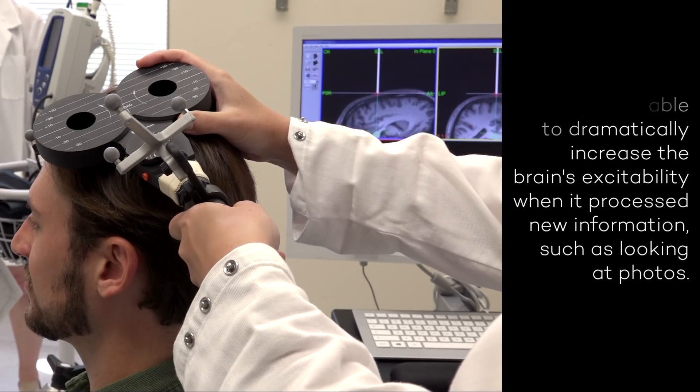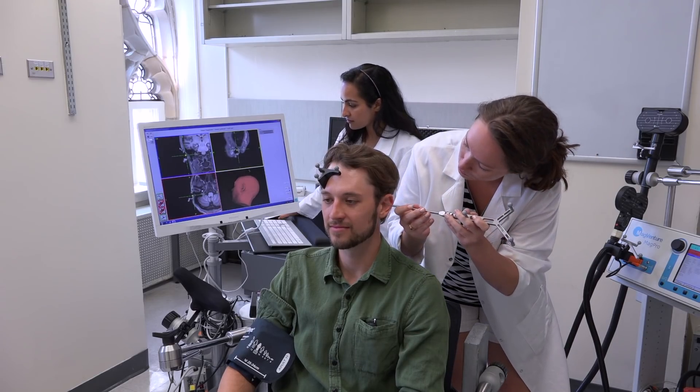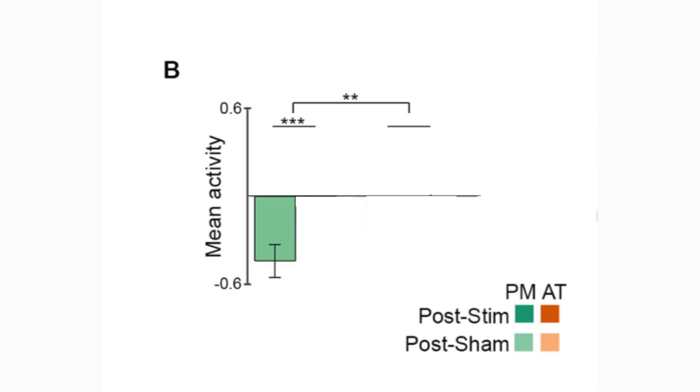You can think of excitability as being something that's naturally important for the memory formation process. Before receiving any stimulation at all, their level of activity is shown by this bar right here. And then after receiving stimulation, it increases substantially, actually kicking it over into the positive room.